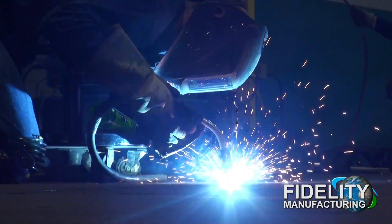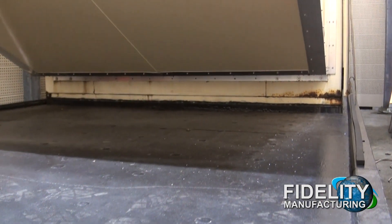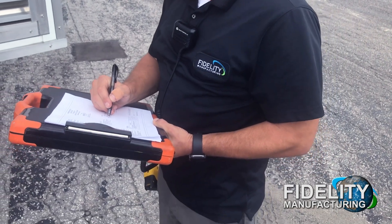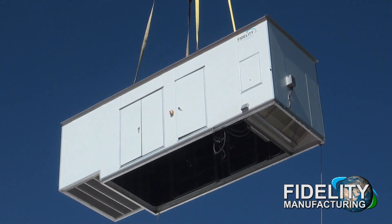As a manufacturer of these products, we have first-hand experience building new products to replace old worn-out units that are beyond repair. The cost for replacement is extremely high; however, there are measures you can take now to get the most life out of your generator tank, enclosure, and exhaust components.